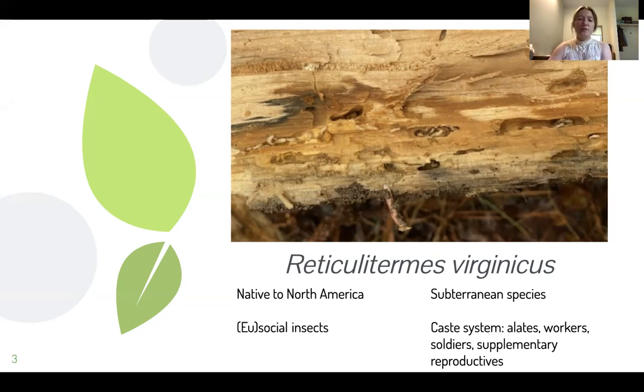However, virginicus and flavipes are closely related. Both are subterranean termites, native to North America, specifically the American Southeast, which is where we are located here in Tidewater.